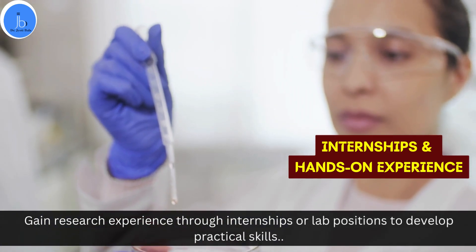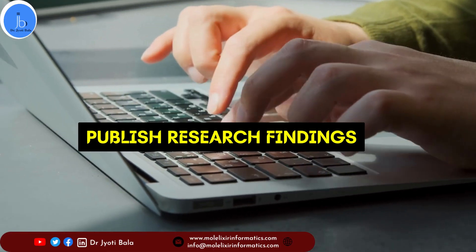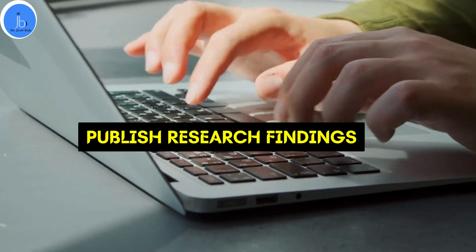If possible, try to publish your research findings in reputable journals to establish credibility in the cancer research field.